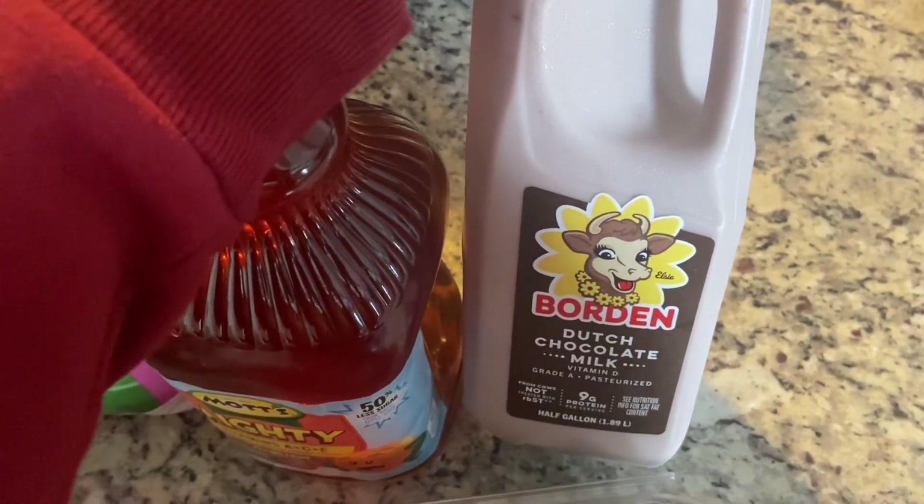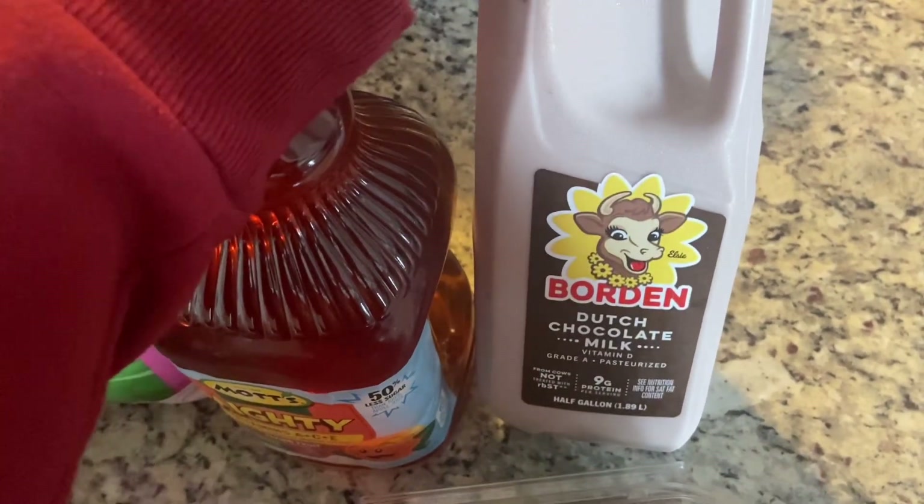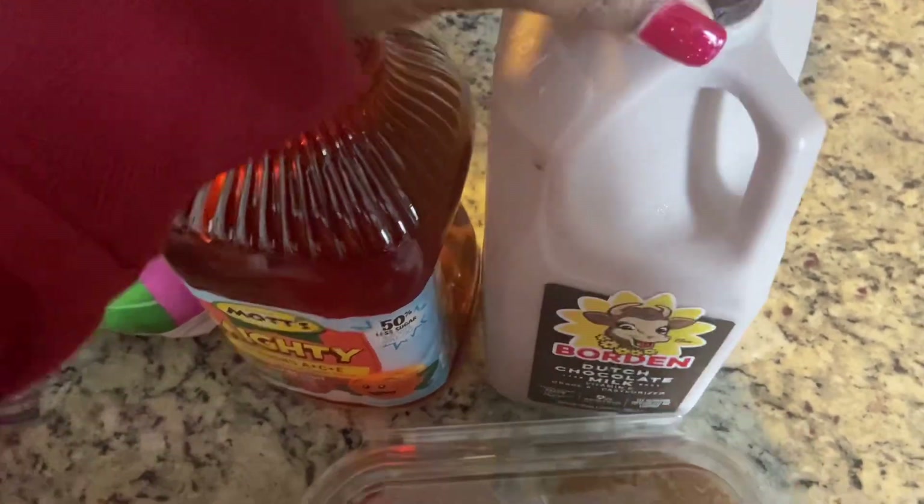This is a repeat buy — the Borden Dutch chocolate milk. It's a half gallon. My daughter likes this, so yep, picked that up.